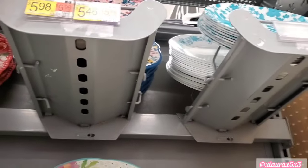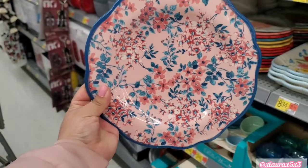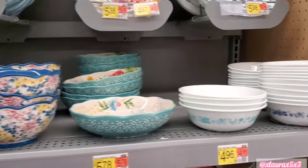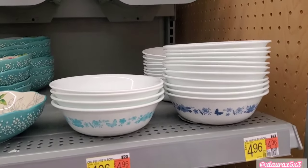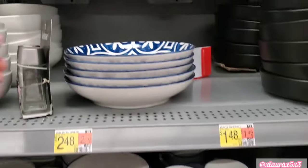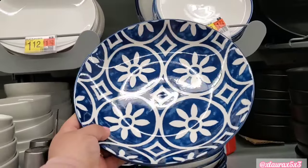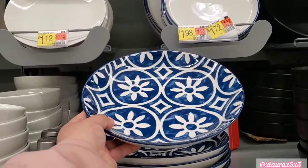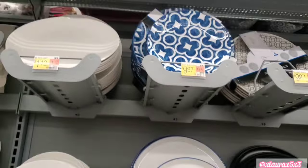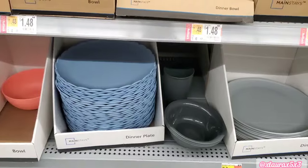Oh my goodness, it's so beautiful. I really like this plate. These here are $4.96. They also have this new set — it's not Pioneer Woman. They also have these bowls. The prices here at Walmart are kind of everywhere, but they do have a complete set as you guys can see.